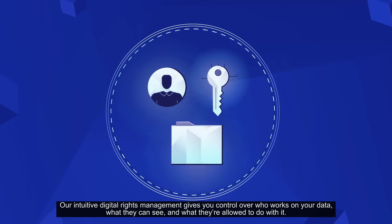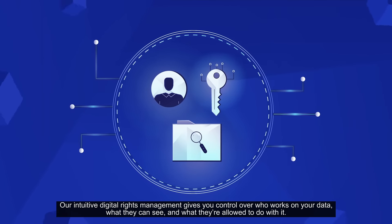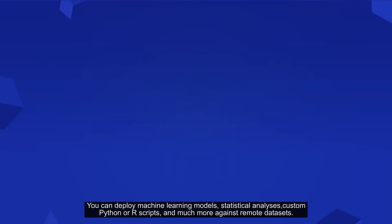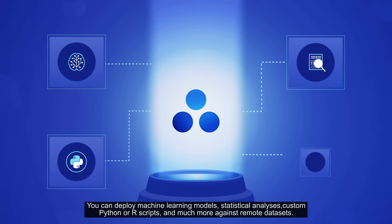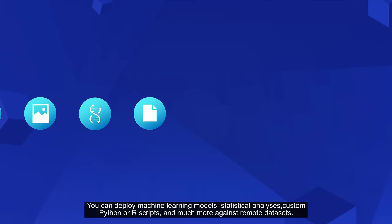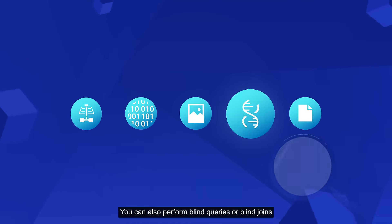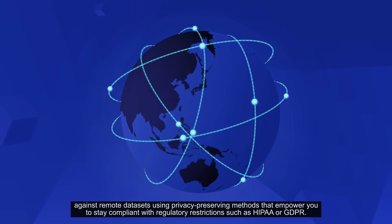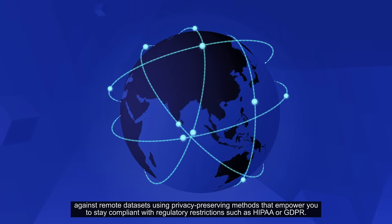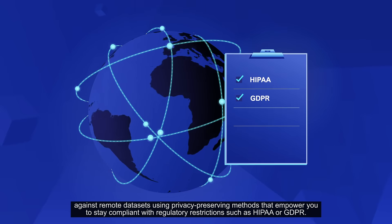Our intuitive digital rights management gives you control over who works on your data, what they can see, and what they're allowed to do with it. You can deploy machine learning models, statistical analyses, custom Python or R scripts, and much more against remote datasets. You can also perform blind queries or blind joins against remote datasets using privacy-preserving methods that empower you to stay compliant with regulatory restrictions such as HIPAA or GDPR.